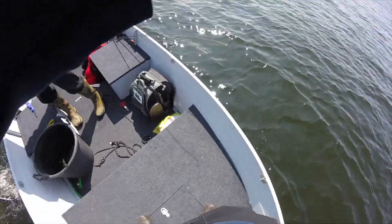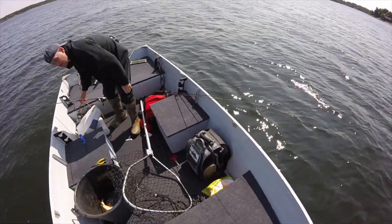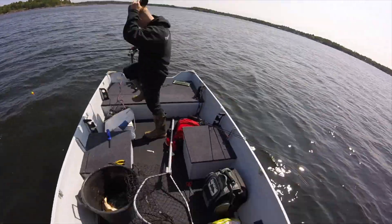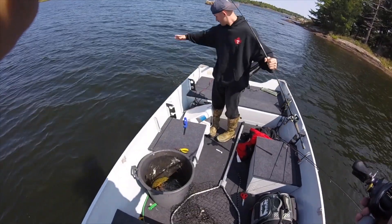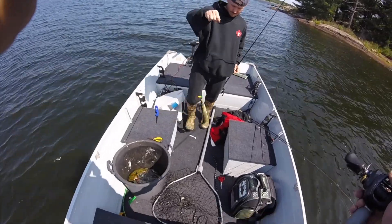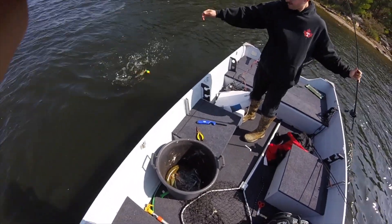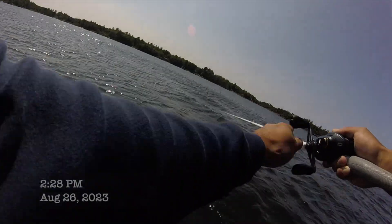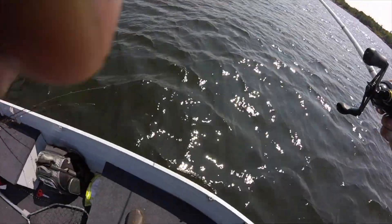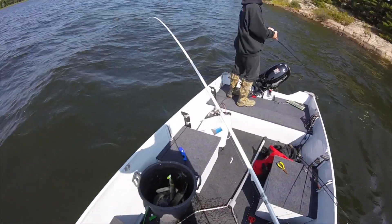After that big mamba, Jake gets on the board with a solid 20-incher. How was that fight Jake? My drag slipped and I wasn't ready for it. Throw a little boat flip in for it — boom, nice bud! Not even five seconds later Jacob is on the board with another one. See if we can get it in without a net. We are back on the board — not bad, not bad.